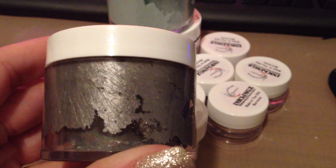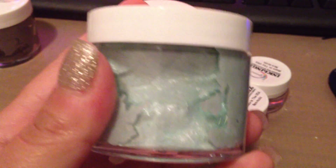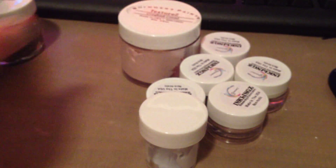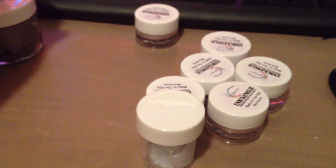This one is Gritty Graphite, and then I got Patina, and Crushed Coral. I've been dying to get these for the longest time.